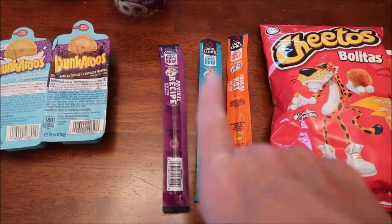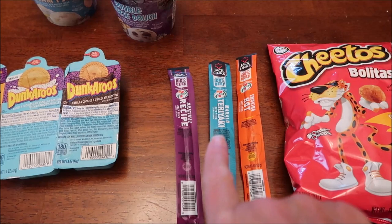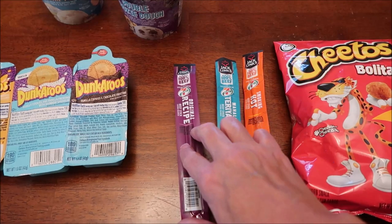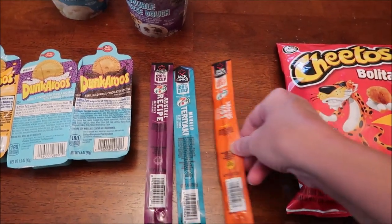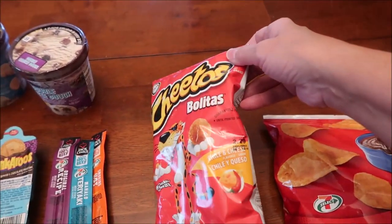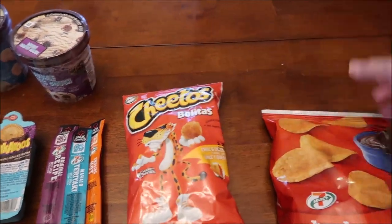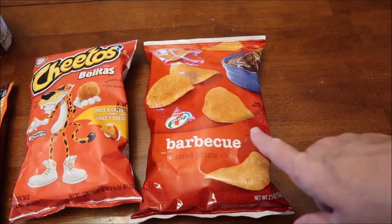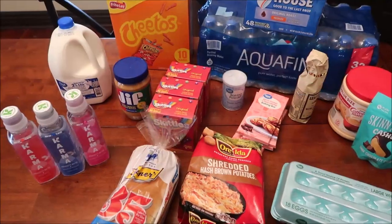Kevin spotted these at the register when we were checking out. They said exclusive flavor — these are Jack Links, exclusive flavor for 7-Eleven. This is the original recipe, the teriyaki, and the smoking hot. And then these Cheetos — we've never seen these. These are chili and cheese balls, Cheetos chili cheese balls. We've reviewed the barbecue kettle chips but haven't had the regular chips, so I bought the regular.